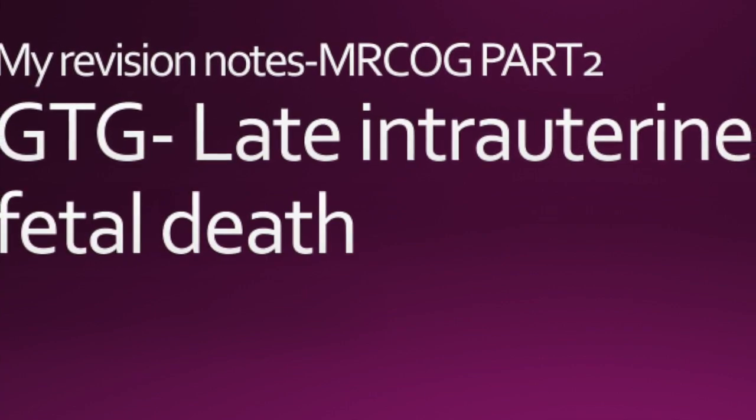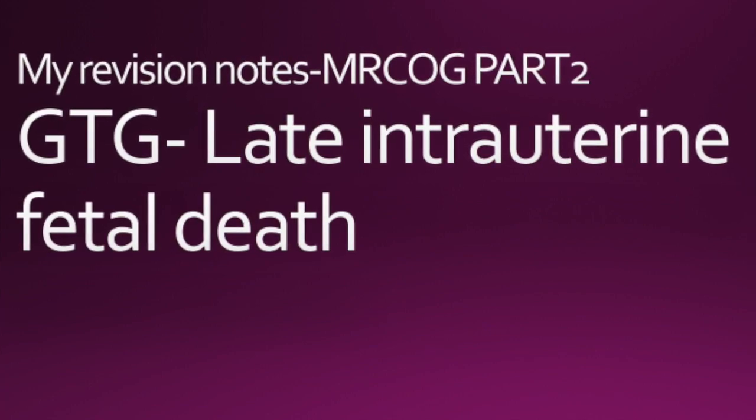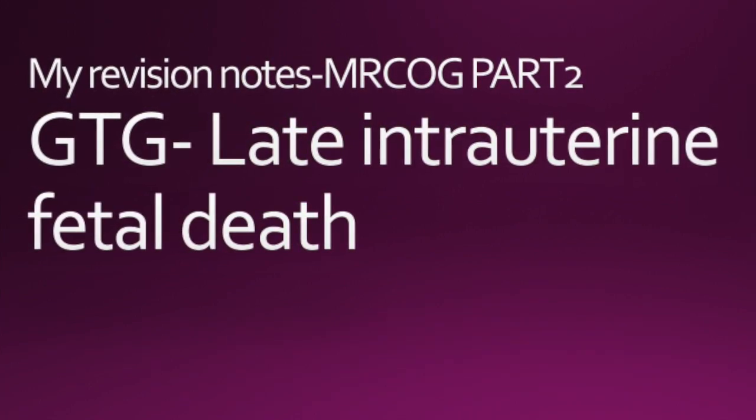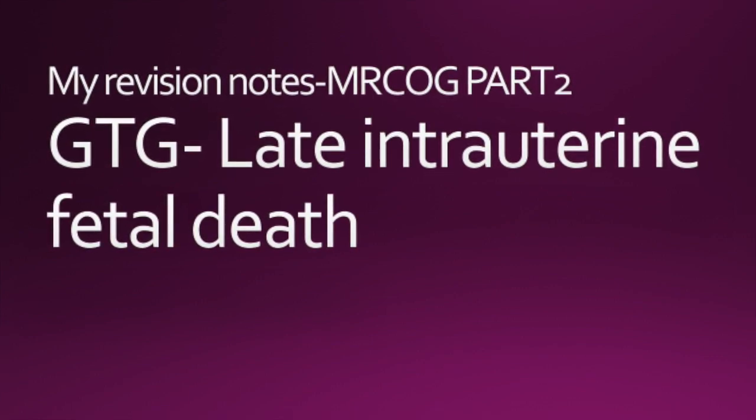I'm sharing with you my notes on the green top guideline called the late intrauterine fetal death. These are my revision notes for the MRCOG Part 2 exam.